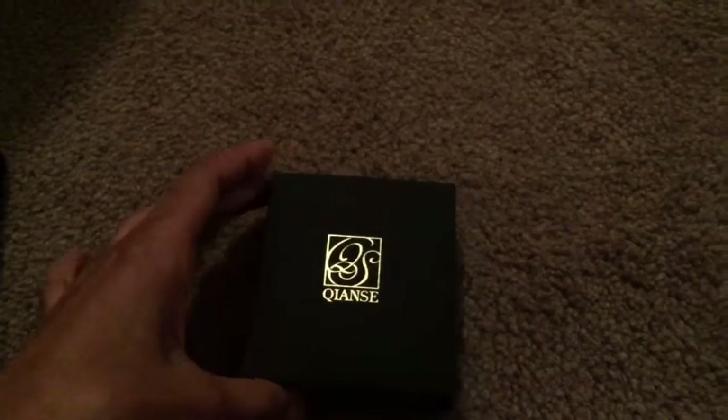Again, it is $35.99 and it is free shipping. If you get it today, you can get it before Christmas. So quick tip: get it before Christmas if you're a last-minute shopper like myself.